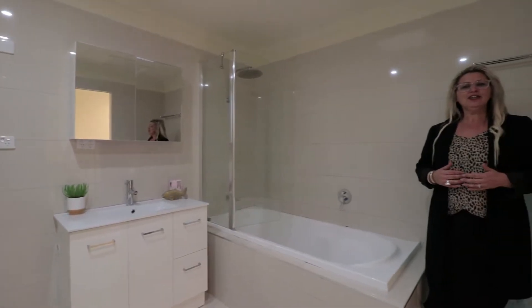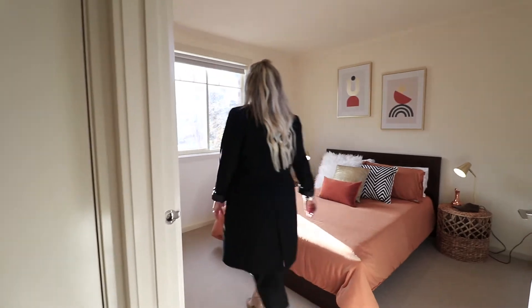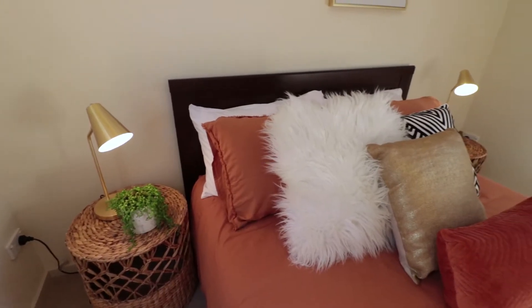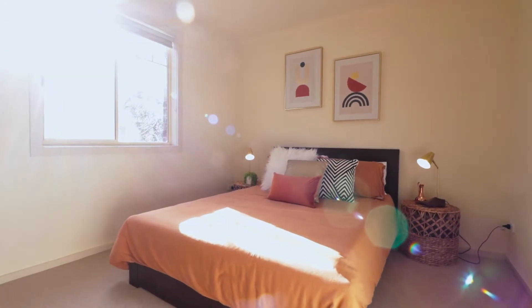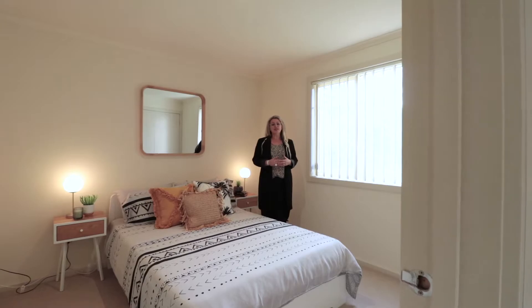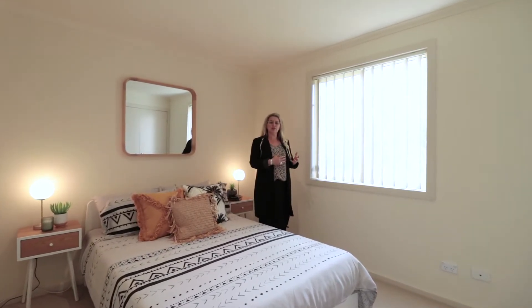The main bathroom is newly renovated with floor-to-ceiling tiles. Both the second and third bedrooms have plenty of natural light and they both overlook the Blind Creek Parklands.